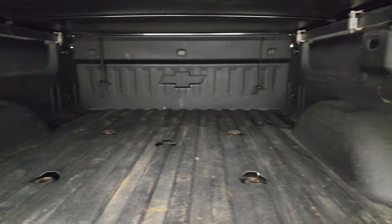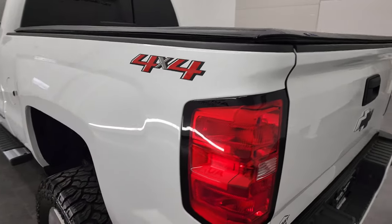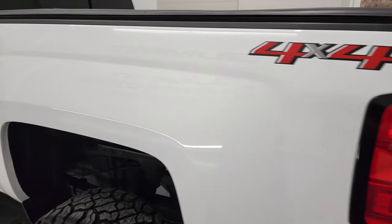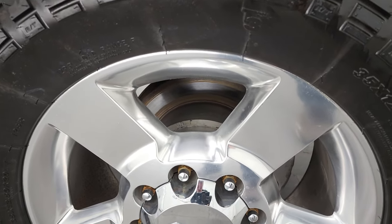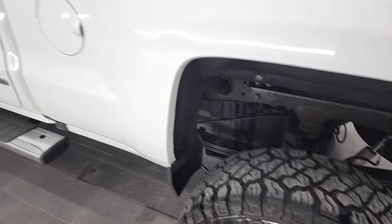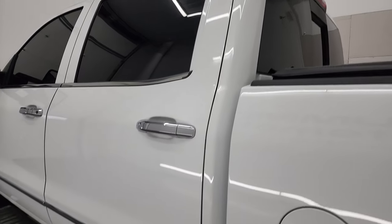Tailgate shuts nice and solidly, and as you go down the driver's side, it's just as clean as the passenger's side. No dents or dings on the box on this side — looks really good. And for full disclosure, this back rim is just as nice as the rest — no scuffs or scrapes on there. Coming down the rest of the side of the truck, doors and cab all look really good.